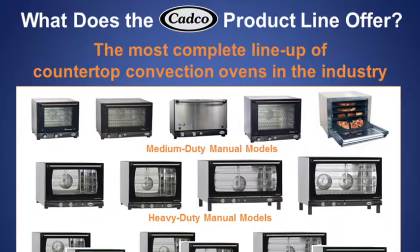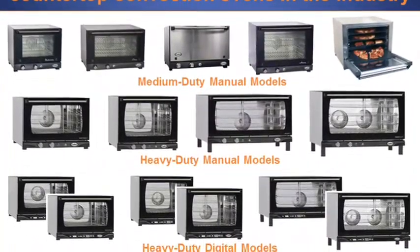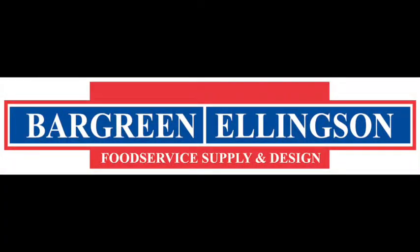CADCO — offering the most complete line-up of countertop convection ovens in the industry to fit all of your needs.